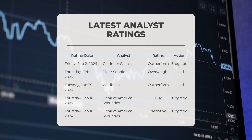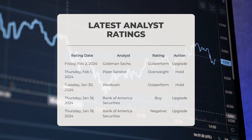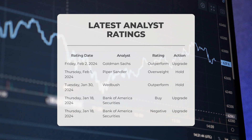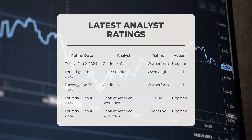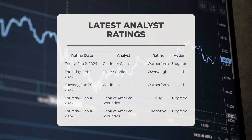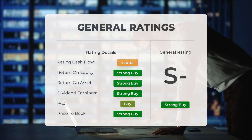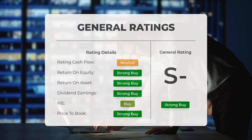On February 2, 2024, Goldman Sachs upgraded Apple to outperform. On February 1, 2024, Piper Sandler rated Apple as overweight. On January 30, 2024, Wedbush gave Apple an outperform rating. On January 18, 2024, Bank of America Securities both upgraded Apple to buy and separately downgraded Apple to negative. Analysts highly recommend Apple stock, giving it a strong buy rating across various metrics, including the P/E ratio, price-to-book ratio, and return on investment.